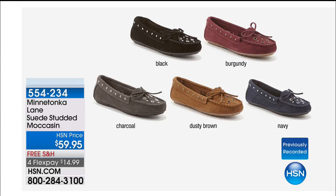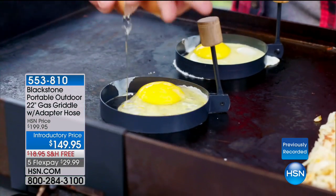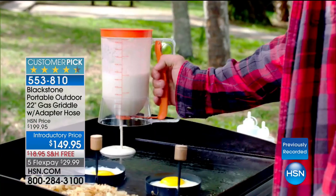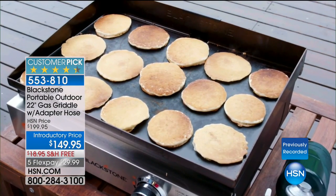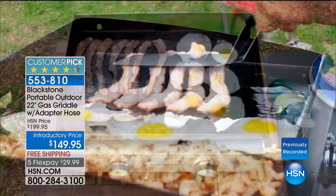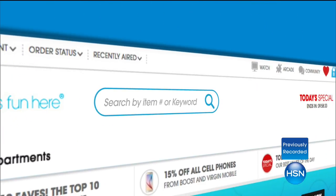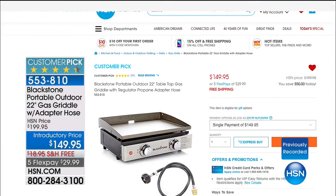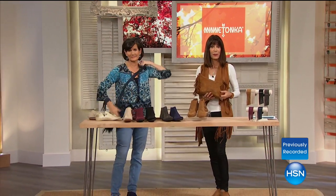We're going to keep things sizzling. It's a bit of a segue — the Blackstone portable outdoor gas grill. Now you're comfortable, you're going to be outside enjoying this. Huge customer pick, by the way. Available on an introductory price from $199.95 to only $149.95, free shipping and handling. It comes with a regulator — the regulator normally you had to buy separately. Don't go anywhere because we are coming right back with this fabulous handbag and so much more from Minnetonka.